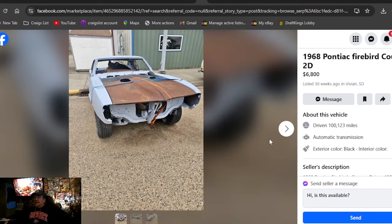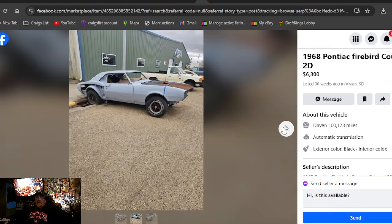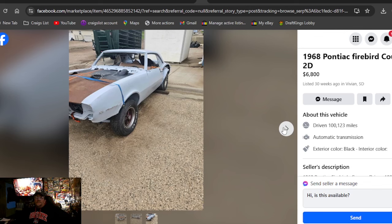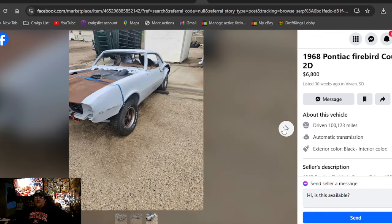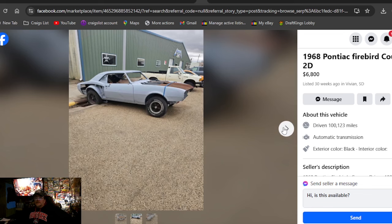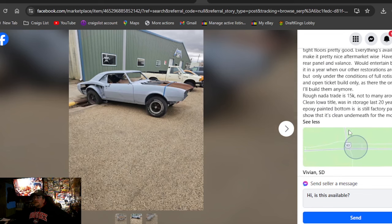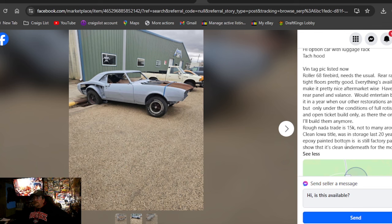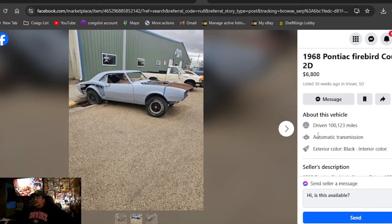1968 Pontiac Firebird Coupe 2D, $6,800 on the money, listed 30 weeks ago. Missing a lot of parts. I do like the tach on the hood, but no grille, no bumpers, no glass. The quarter skins have been cut off. It has Pontiac Rally wheels, which are pretty cool. Long description — clean Iowa title in hand. It was in South Dakota.